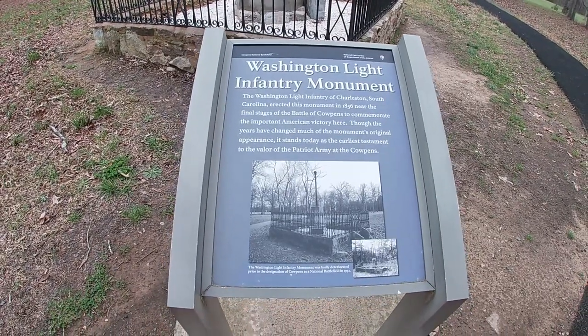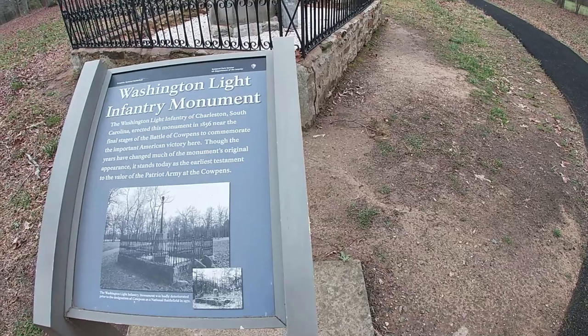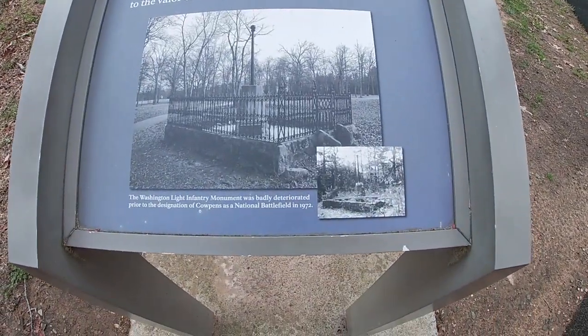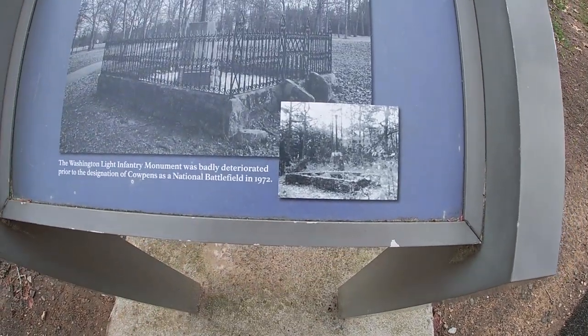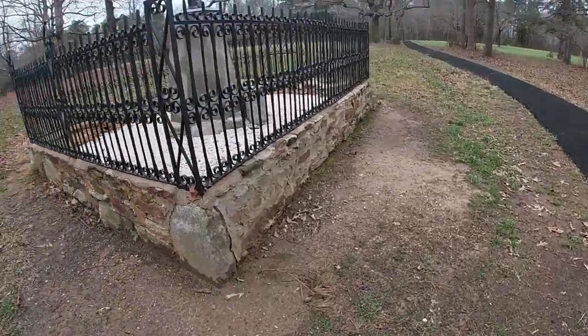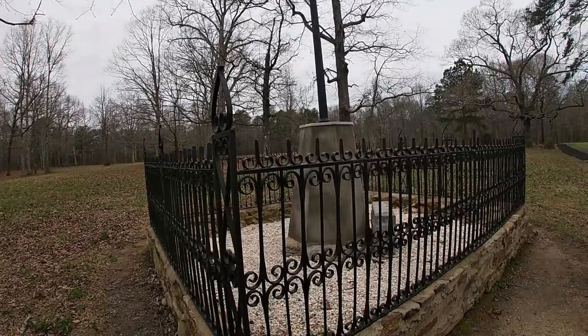Tarleton and the British thought this area was a poor choice for battle — they thought it would be easy for them to slaughter the opponent and give them, as Tarleton used to say, 'no quarter' — no mercy. Those who can't escape must die. This is the Washington Light Infantry Monument. It was erected in 1856, and it doesn't quite look the same as its original state. It was badly deteriorated prior to designation as a national battlefield in 1972. Look how bad it looked. People mistreated it and it wore down over time, and now they've made it look all nice. This has been here since 1856.